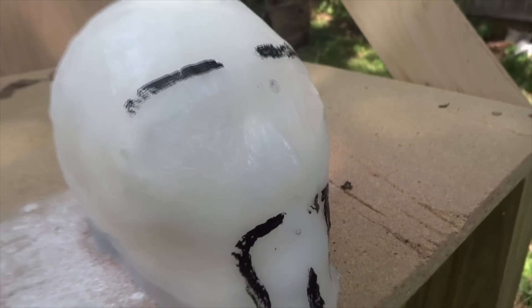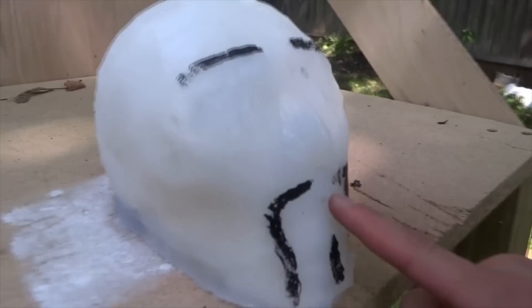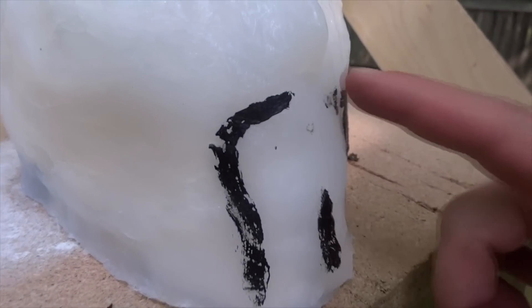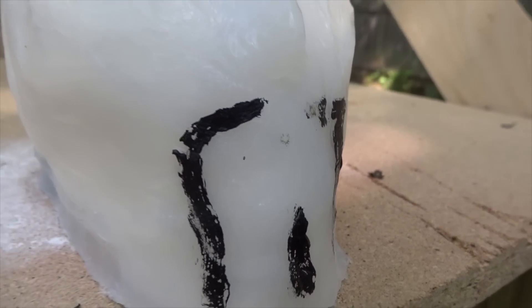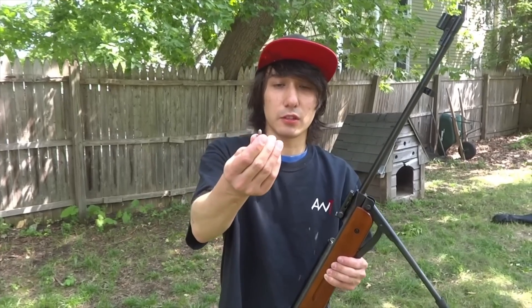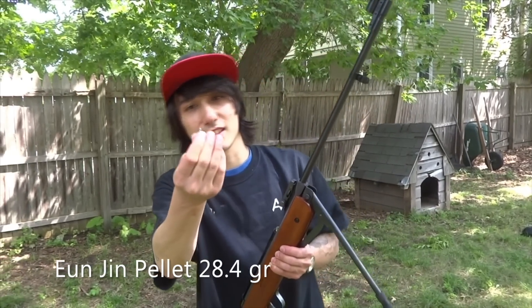We're going to give it one more shot for good luck. And again we got a hit here — it scuffed off a little bit of the paint, but no real damage. Okay, so we're going to try with a Yujin pellet. These are like 38 grains or something ridiculous, so we're going to see if this can do even more damage.